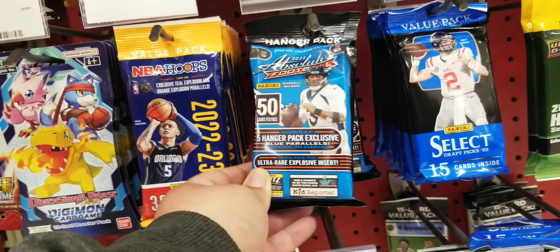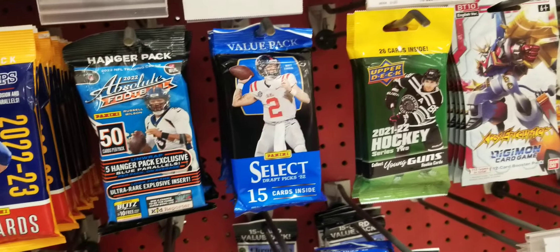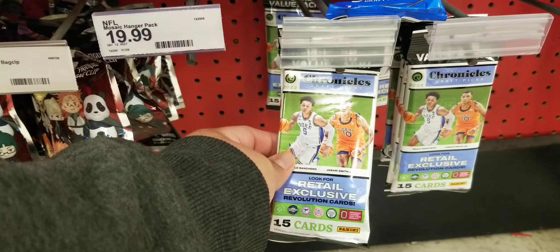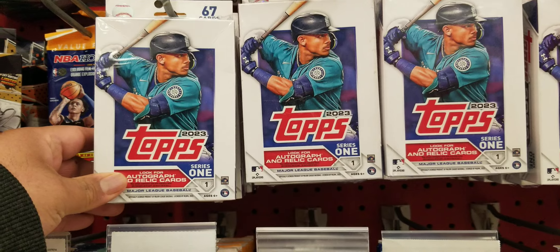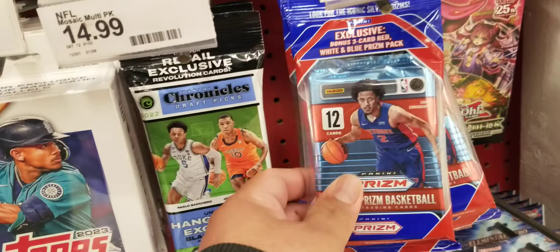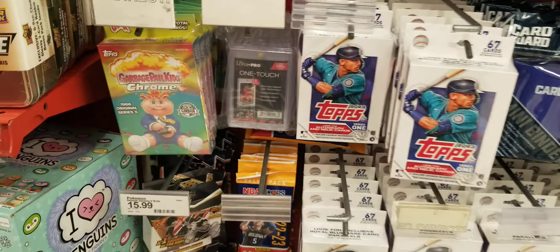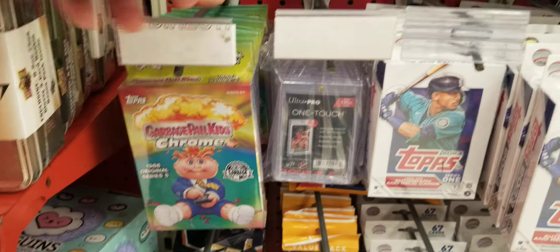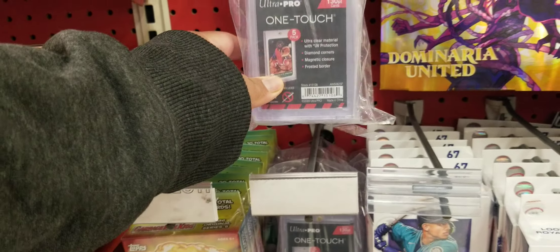50 cards in a brick, holy moly. We got some Select Draft along with some hockey down here. We got some Chronicles, tons and tons of Topps 2023 Series One hangers, good to see some Prizm basketball there, along with some Chronicles. See some Garbage Pail Kid hangers, got some one touches.